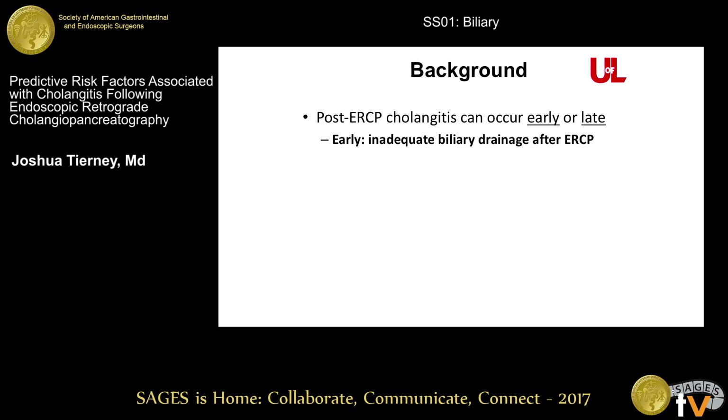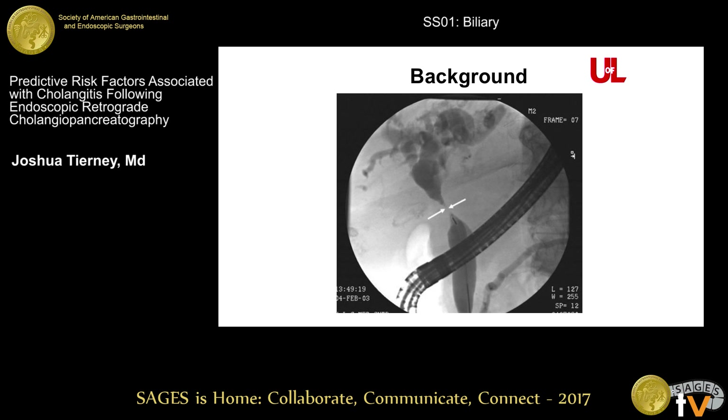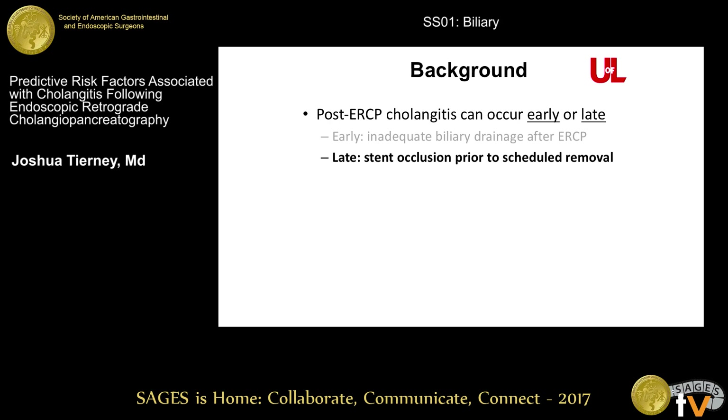Post-ERCP cholangitis can occur either early or late. The early cholangitis is extremely rare and it usually happens in a particular situation where you can't achieve biliary drainage after performing cholangiography. This can occur when you have tight strictures or complex hilar strictures and you're unable to drain all segments of the liver. Late cholangitis occurs from biliary obstruction due to stent occlusion, and this is going to be the focus of our study.